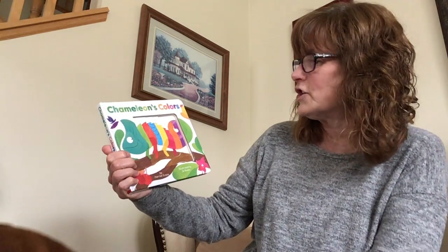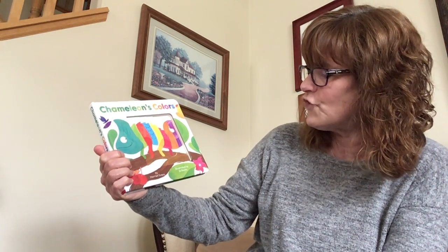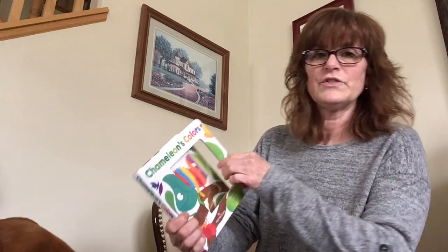All right, let's get going. The story is called Chameleon Colors, written by Harriet Evans, illustrated by Joe Rooks, and the publisher is Tiger Tales. Chameleon's Colors.